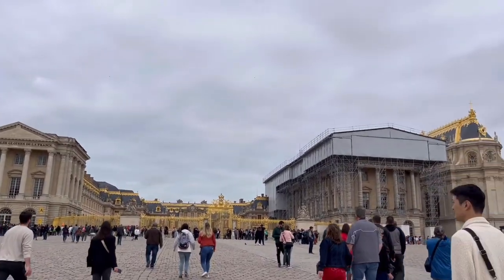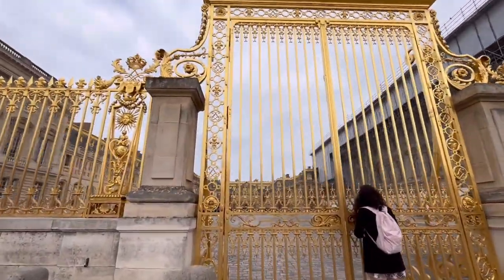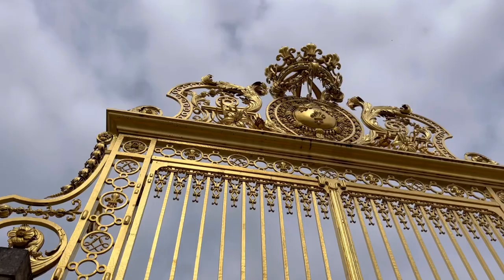So we're here today at the Palace of Versailles and we are touring their garden. Hopefully you guys stay tuned — don't forget to subscribe to this channel.